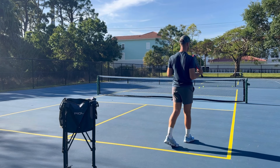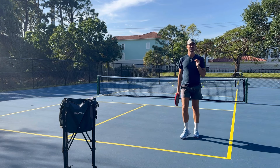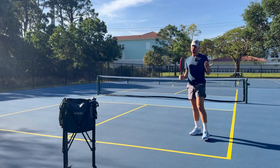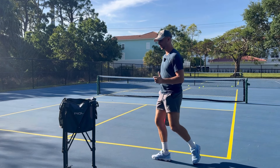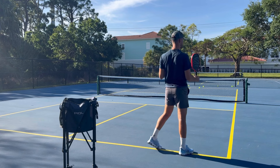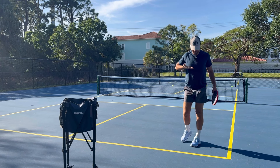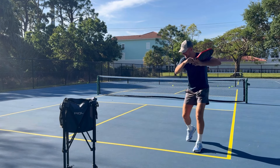The next reason players miss their drives and returns long is they're picking their body up or lifting their head. Players try to see if their drive or return is in, so they're lifting their head and body up during the shot. Keep your body down and forward. Think of a laser shining from your chest — it should shine forward and slightly downward, like a pencil rolling down an incline. Keep your body down and forward to keep your drives and returns in.